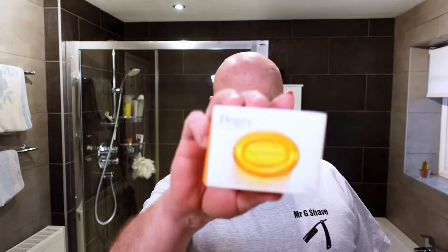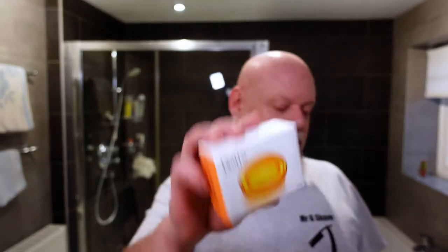Hi, Gary from Mr G Shave. Shave of the day number 50. Today I'm doing safety razors — DE or SE shaves. Just to remind everybody: Wednesdays is straight razors, Fridays is head shaves, Saturdays is DE or SE shaving. So today is DE. Let's go to the software.